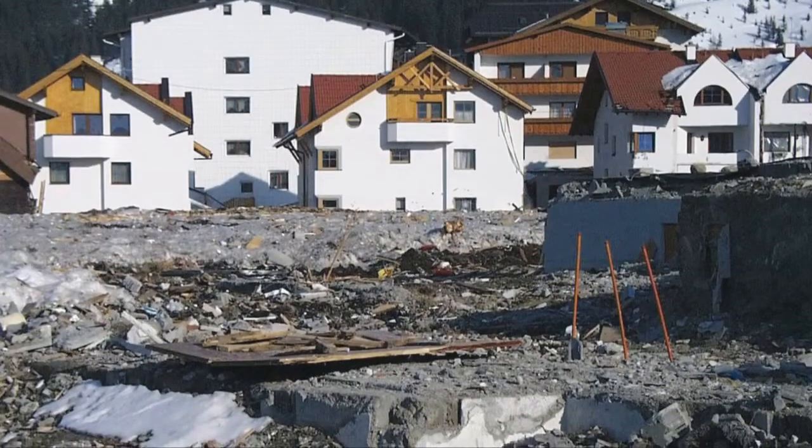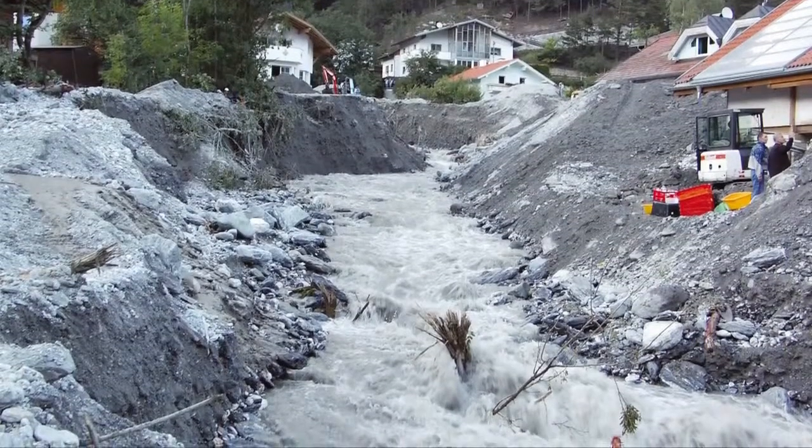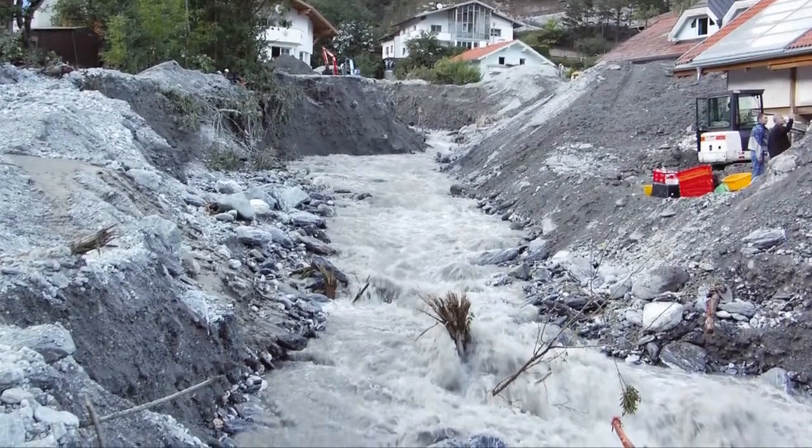The recording and assessment of damages caused by avalanches, landslides, debris flows and floods are also part of the portfolio of the versatile drone.